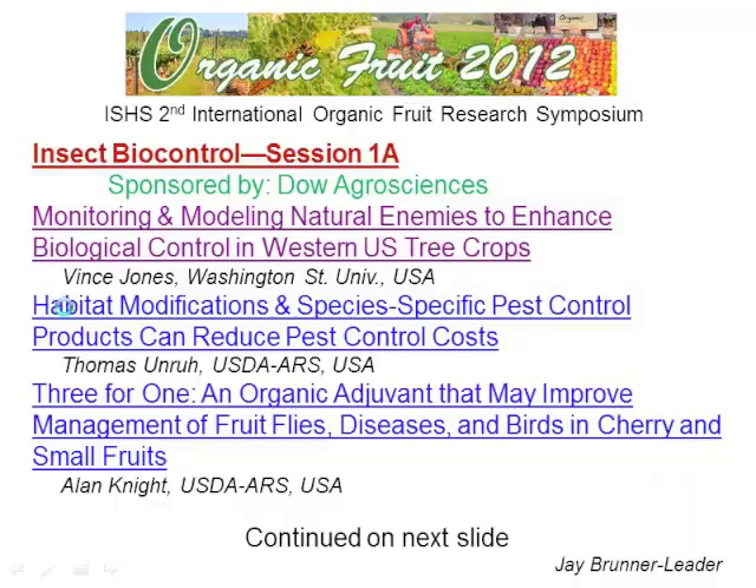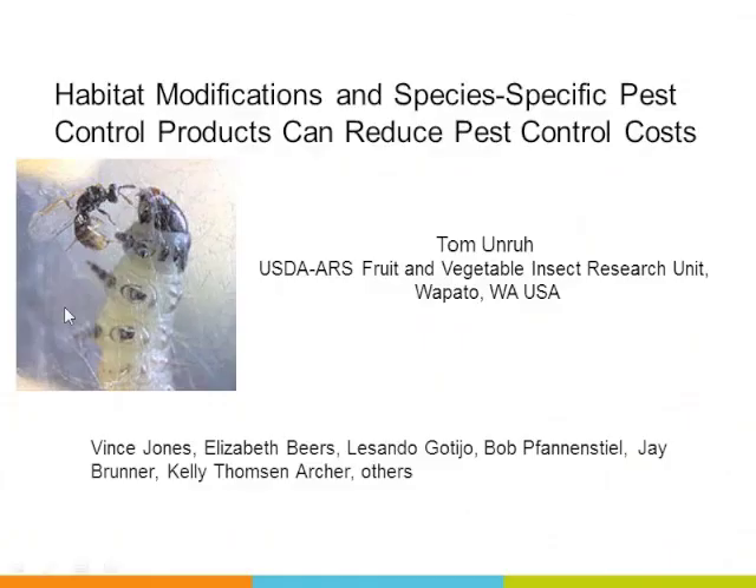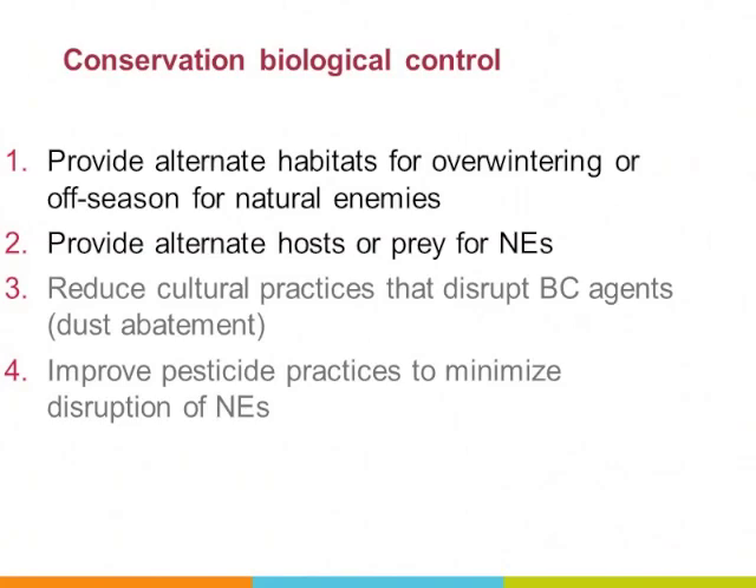What Nick presented earlier today said something about conservation biocontrol being the most important part of biological control. I agree with him 110%, and that's mostly what I'm going to be talking about. I'm taking a slightly different angle than what Vince was just discussing — I'm really trying to look at the impacts on the activities of predators and parasitoids in the system.